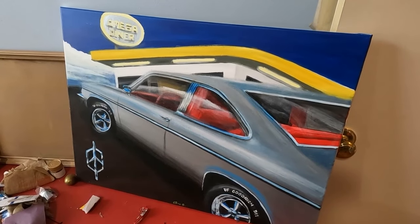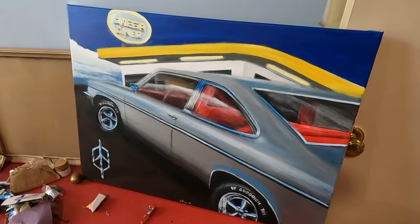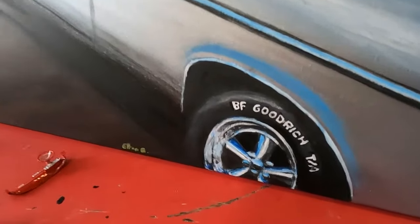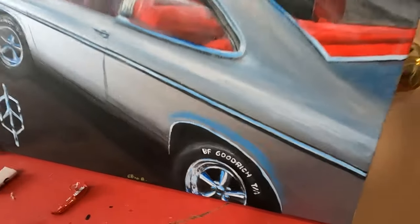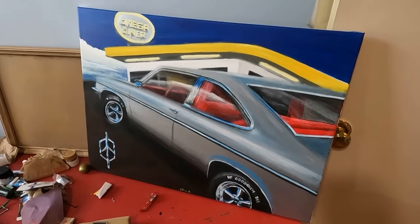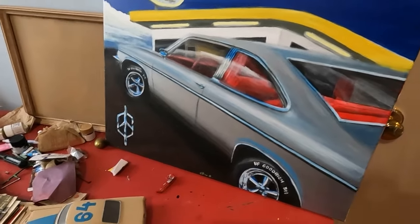It was fun to do, not only because the car has some classic Cragar mags with BF Goodrich tires, but also because of the profile view — how the guy picked this particular angle from the picture he sent me.